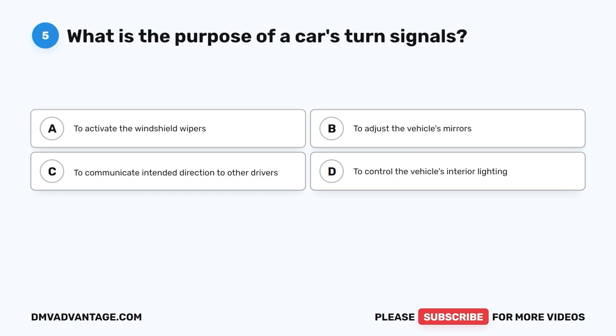Question five. What is the purpose of a car's turn signals? A. To activate the windshield wipers. B. To adjust the vehicle's mirrors. C. To communicate intended direction to other drivers. D. To control the vehicle's interior lighting.